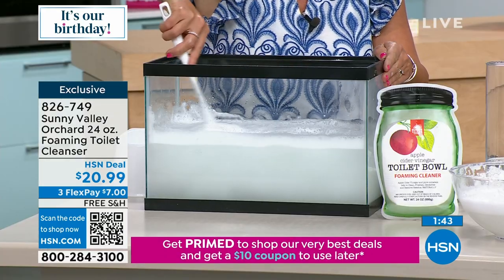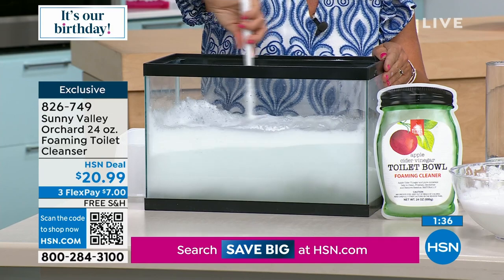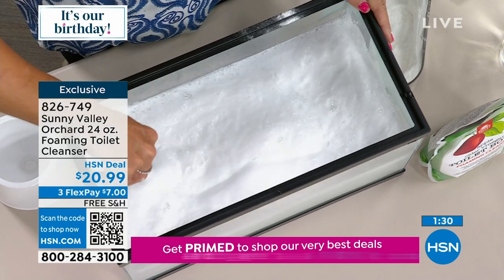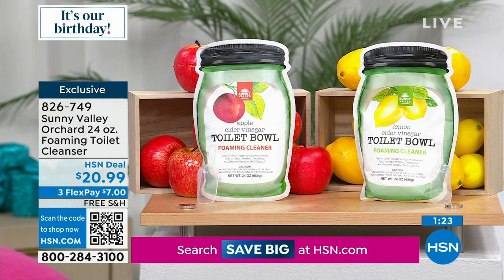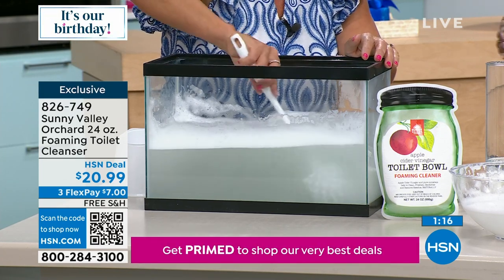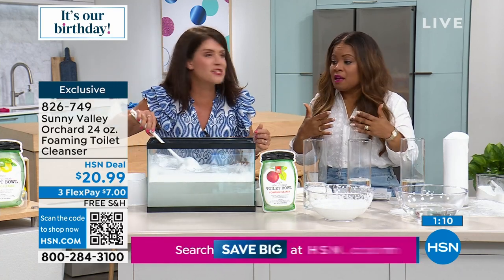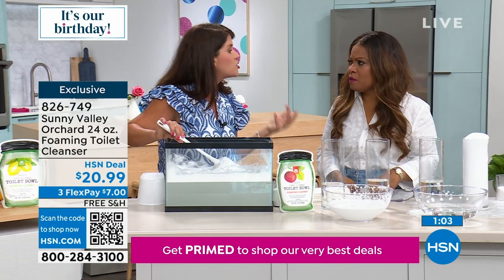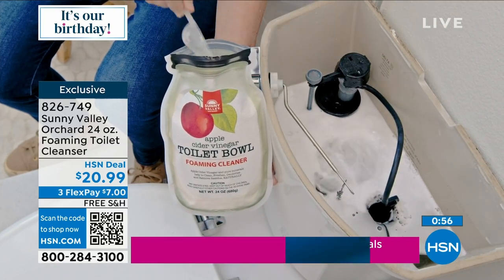Let us know if you'd like the fresh lemon or the red apple. Usually when you think about toilet cleaners you think caustic chemicals and bleaches, but this is so refreshing. It smells like you cut a lemon or an apple — you get none of that apple cider vinegar smell. Apple cider vinegar has been used for centuries, which is why you don't need the bleaches or chlorines. One little scoop goes so far. It does both the bowl and the tank.